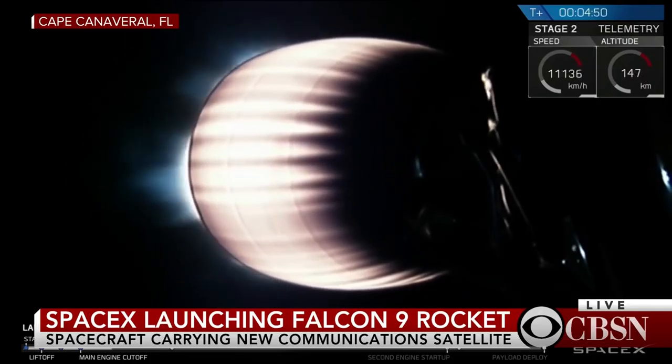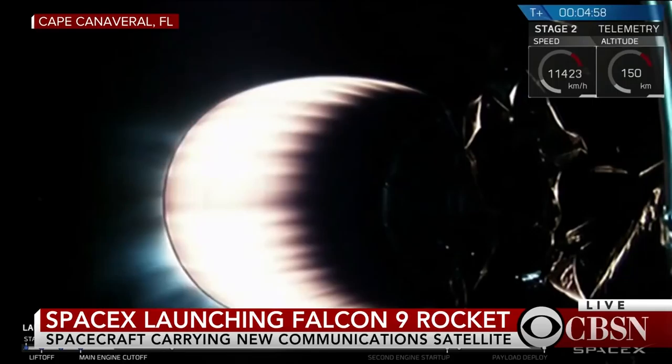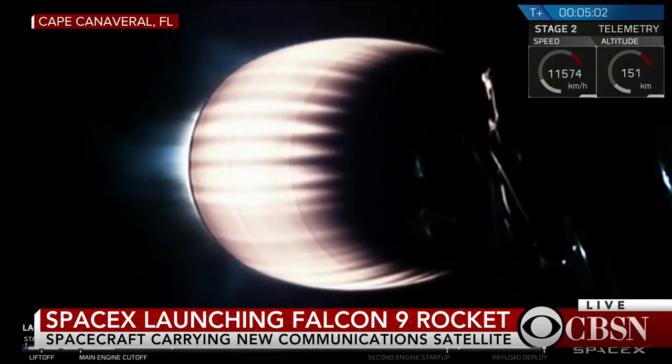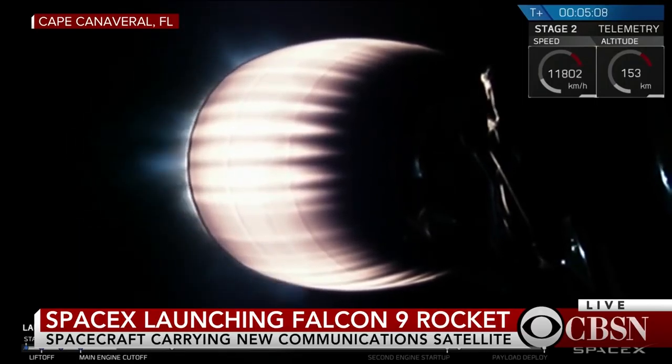We're coming up on T plus five minutes into flight. Looking at the trajectory map, Falcon 9 continues to go right along the planned path heading east from Cape Canaveral into the first of two orbits planned for this evening. Currently, we're planning to burn that upper stage engine for just about another three and a half minutes.